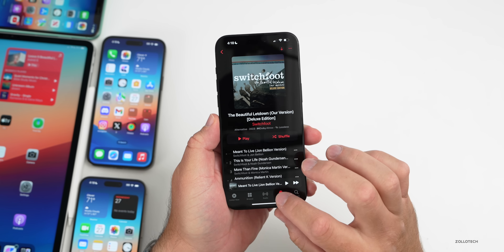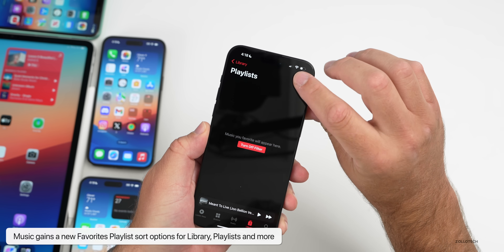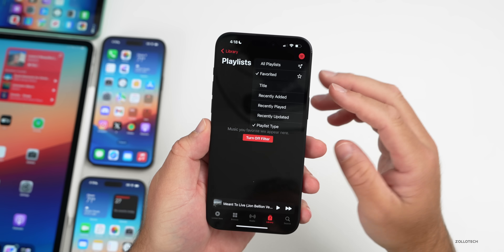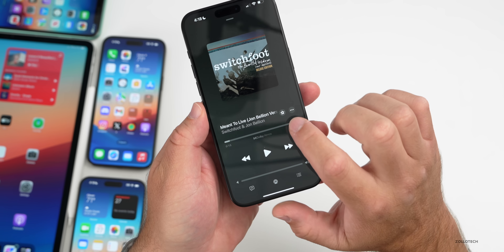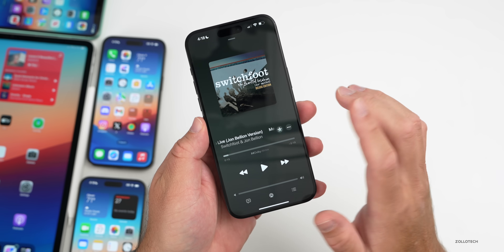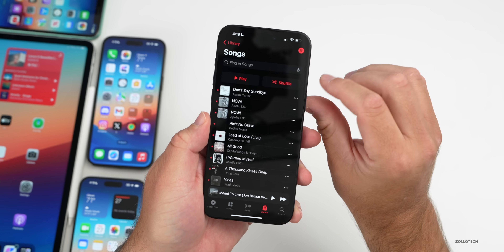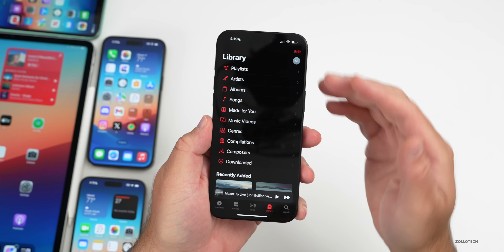The first new feature has to do with Music. If we go into Music, go into our library and then into a playlist, tap the button in the upper right and we have the option to switch to a new Favorited playlist. If we go into a song, we can now favorite songs with a little star. We've had the ability to favorite things before, but there's a nice new animation. You can favorite it, then go back, go to your library, go to songs, and go to Favorites to see all your favorite songs.